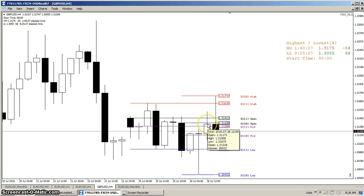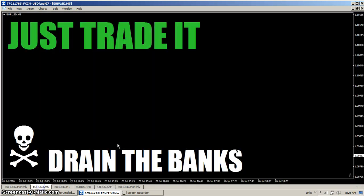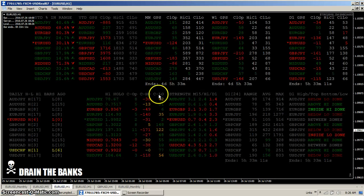You can see it in hindsight — there was a trade, there was a trade. Trading long when price moved up through the daily open, trading short when price moved down through the daily open. Just do it, just trade it. You don't have to think about it, just trade it.